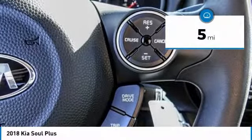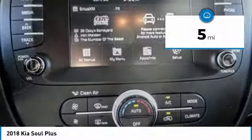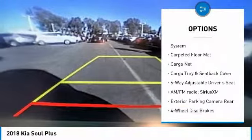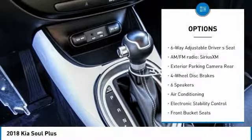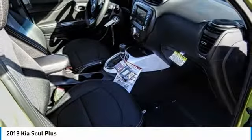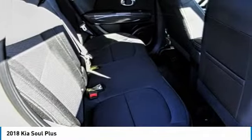This vehicle has less than 100 miles. Here are some of this vehicle's great options: traction control, air conditioning, dual airbags, power steering, four-wheel disc brakes, trip computer, fog lights, power windows, electronic stability control, rear window defroster.